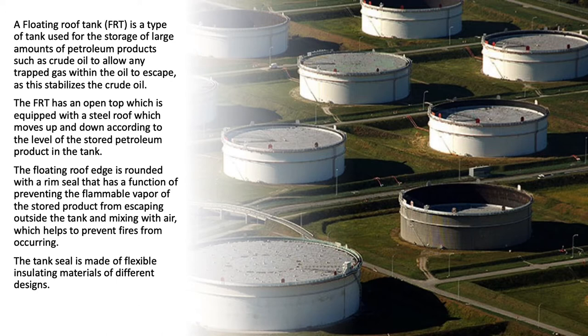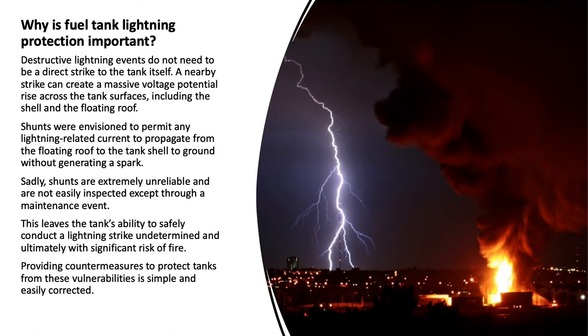The steel roof moves up and down according to the level of the stored petroleum product in the tank. The floating roof edge is rounded with a rim seal that functions to prevent the flammable vapor of the stored product from escaping outside the tank and mixing with air, which helps to prevent fires from occurring. The tank seal is made of flexible insulating materials of different designs.